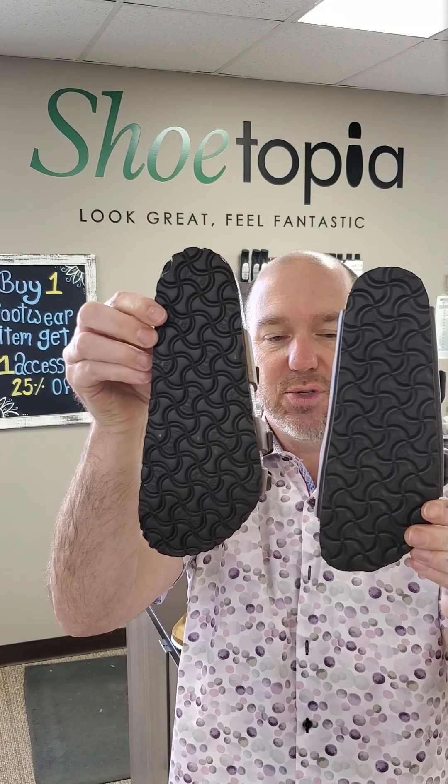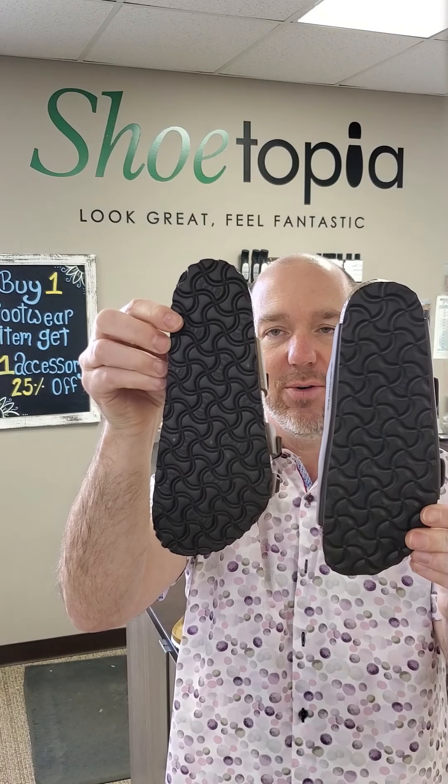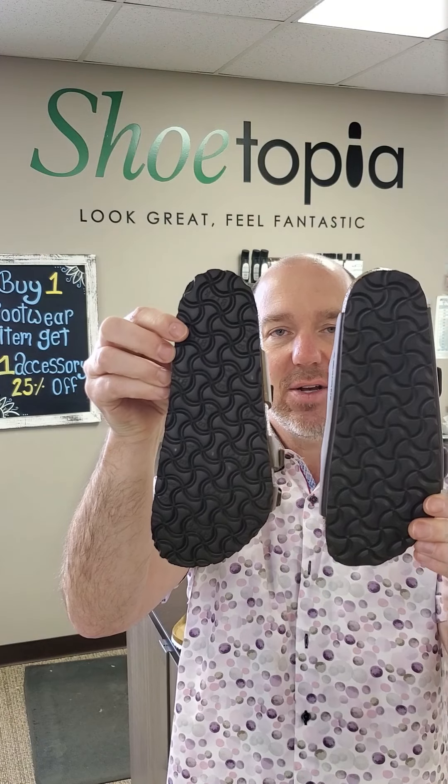If you look at them, you can see it's a little bit wider at the forefoot — it's a little bit different fit. The arch alignment is a little bit different as well. So if you're a wider fit, you want the normal footbed. If you're a narrower fit, you want the narrow footbed.